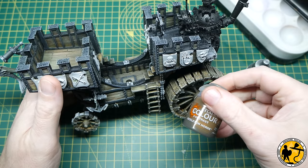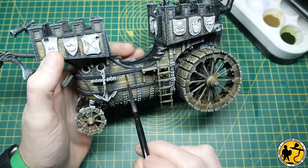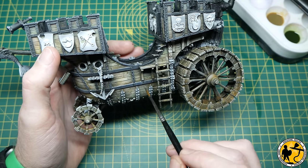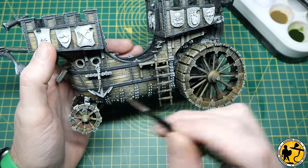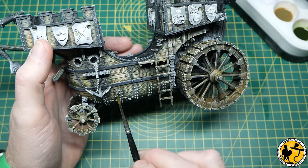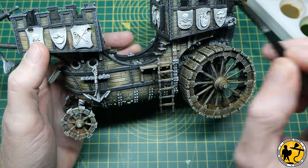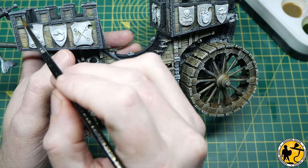Now we return to the glazes. We've got Contrast Skeleton Horde — I'm using it with just a little touch of water — and Algae Green, to which I've added a bit more water. What I'm doing here is just glazing back in where any dry brushing is looking a little bit chalky, which just tones it right back down again, mostly around the edges. It's fun to add a little bit of extra colour back in and a little bit of variation, and we do more of this later with oil washes as well. It really helps tie it all in and gives it a bit of a tidy up after what can be a messy dry brushing stage.